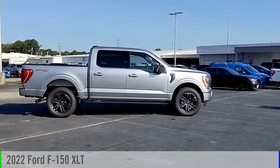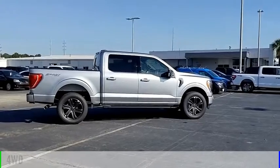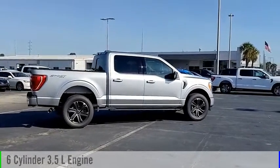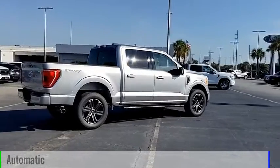Take a ride in the 2022 F-150. This vehicle is powered by a four-wheel drive, six-cylinder, 3.5-liter engine, and comes with an automatic transmission.